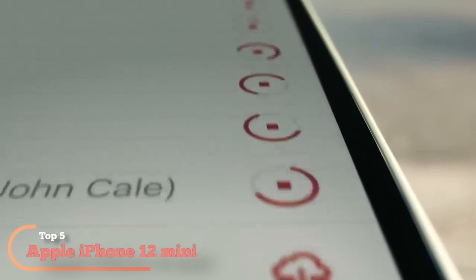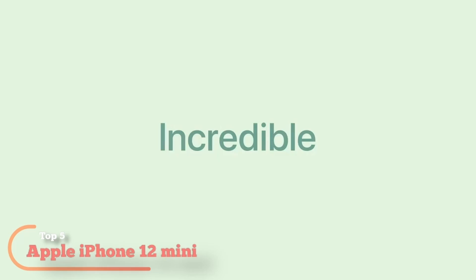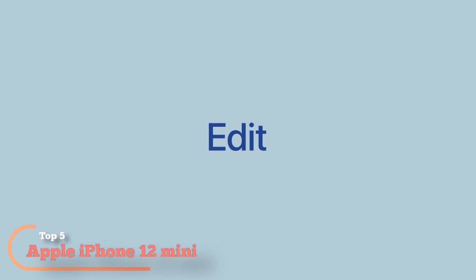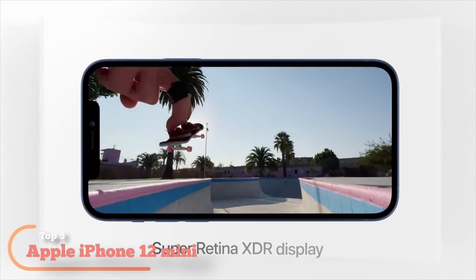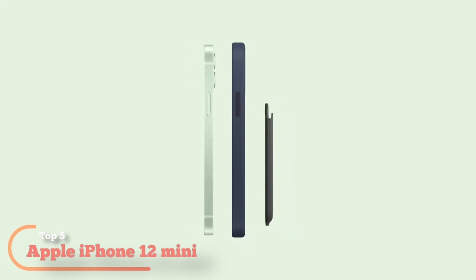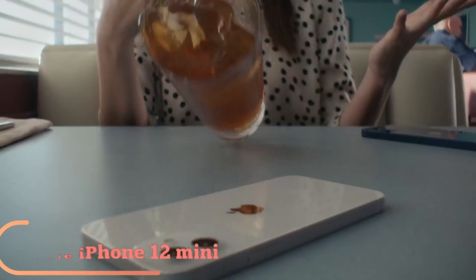Extremely durable ceramic shield. Captivating OLED display. Same processor as the iPhone 12. 128GB. 5.4-inch Super Retina XDR display. Ceramic shield, tougher than any smartphone glass. A14 Bionic chip — the fastest chip ever in a smartphone. Advanced dual camera system with 12MP ultra-wide and wide cameras. Deep Fusion Smart HDR 3. 12MP True Depth front camera with night mode. 4K Dolby Vision HDR recording. Industry-leading IP68 water resistance. Supports MagSafe accessories for easy attachment and faster wireless charging.